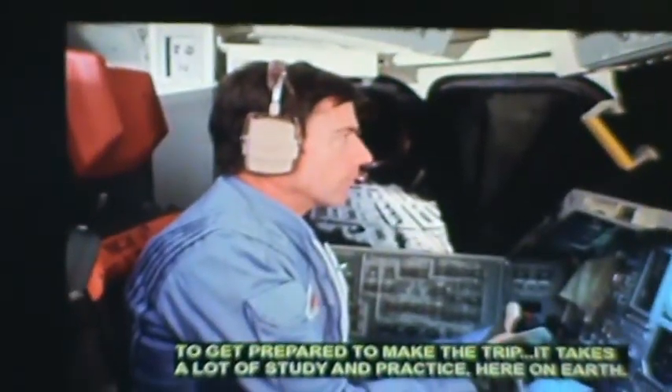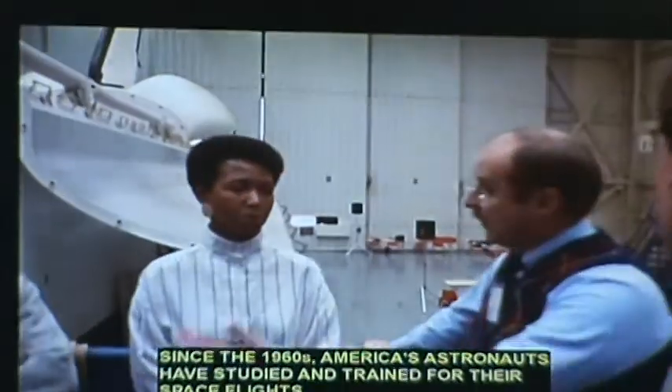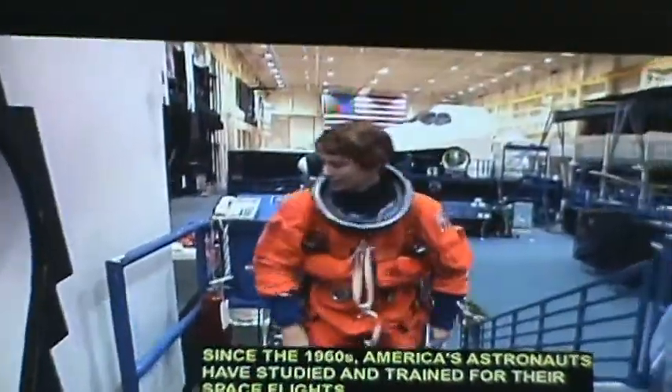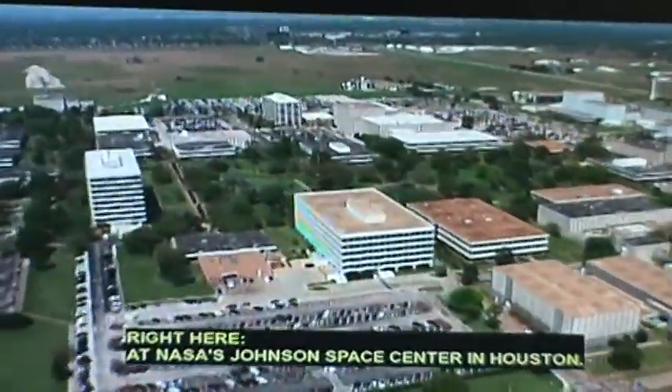It takes more than just a desire to go to space to get prepared to make the trip. It takes a lot of study and practice here on Earth. Since the 1960s, American astronauts have studied and trained for their space flights right here at NASA's Johnson Space Center in Houston.